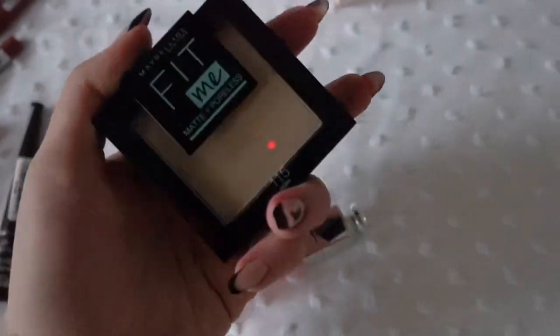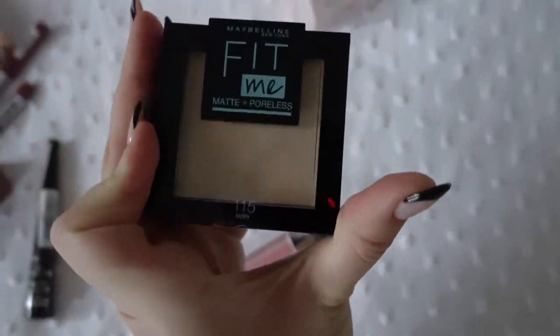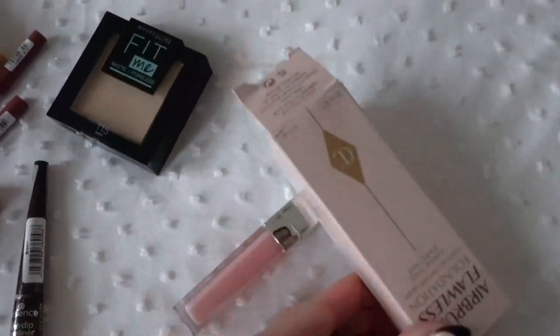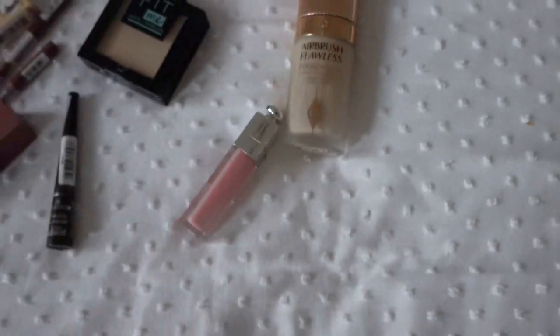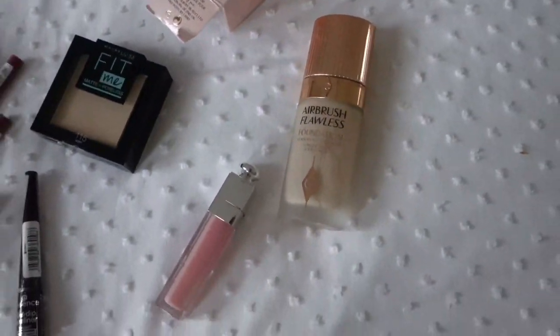I got the Maybelline Fit Me Powder — it's absolutely amazing, stop buying expensive powders, this one is so good. My mom got me the Dior Lip Maximizer and it's so beautiful, I'm really in love with it. And then I had to repurchase the Charlotte Tilbury Airbrush Flawless Foundation. It's absolutely game-changing and I love it so much. I got shade two from ASOS and I'm obsessed with this foundation.